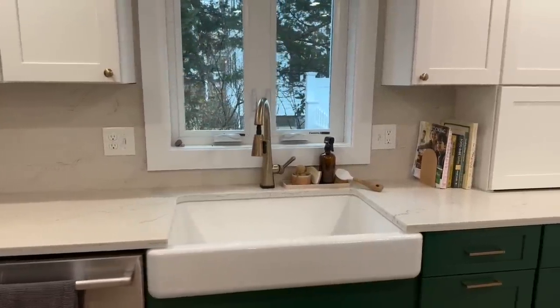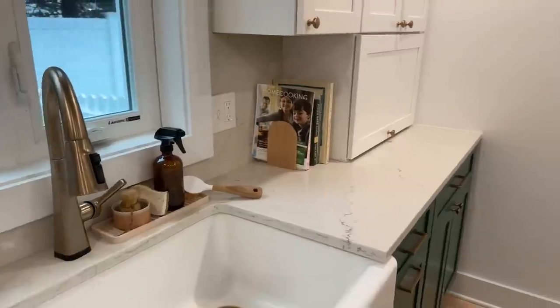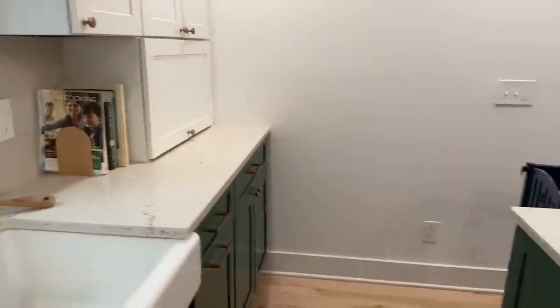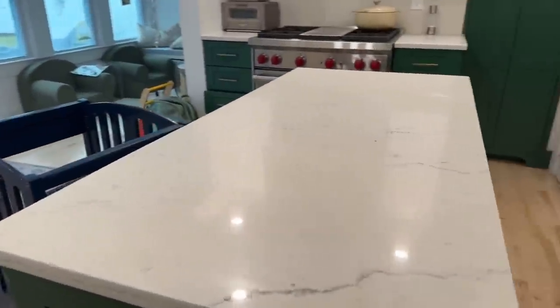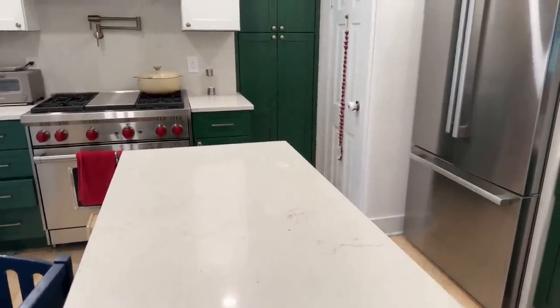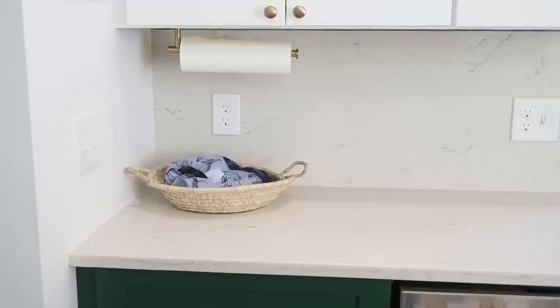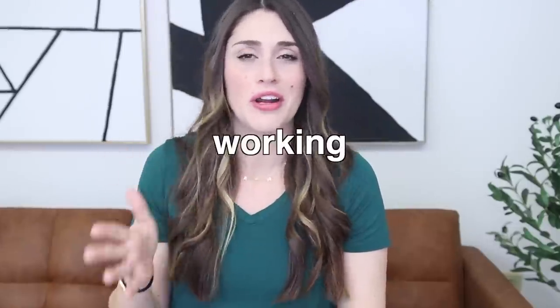Being ruthless about counter space is very helpful. Whenever my kitchen feels messy, the first thing I do is a quick sweep, clearing off the counters and putting things back. When I notice a repeat offender — something constantly getting left out — I ask myself: what is it about this item that makes it keep getting left out? Does it not have a dedicated home? Is the home where it belongs not easy enough to get to? What isn't working here?